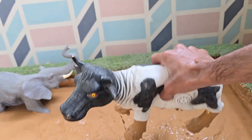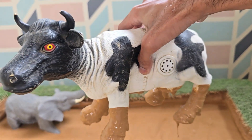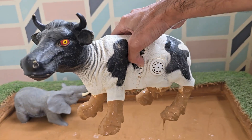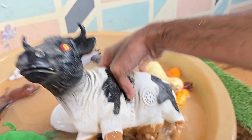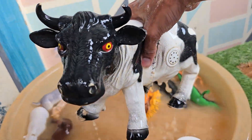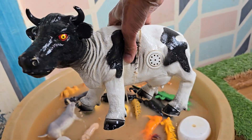Cows are mammals, which means they give birth to live babies and produce milk to feed them. Cows are one of the main sources of milk, butter, cheese, yogurt, and cream. A healthy dairy cow can produce over 2,025 liters (6 gallons) of milk per day. Cows have an excellent sense of smell and can detect scents from up to 8 kilometers (5 miles) away.